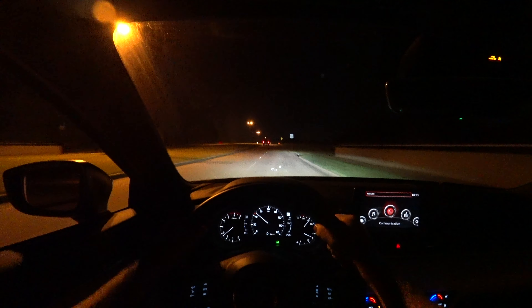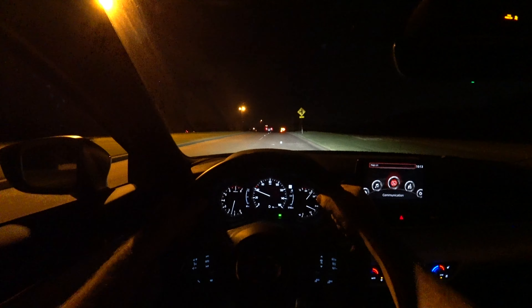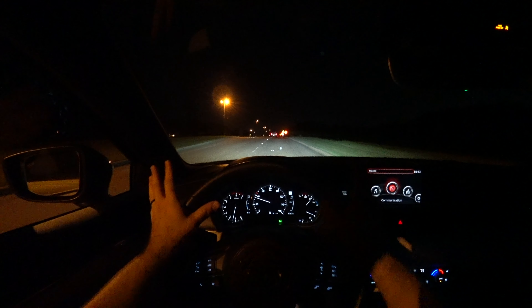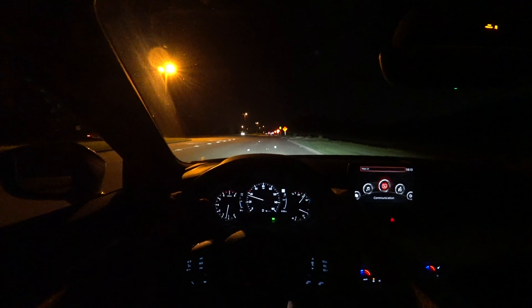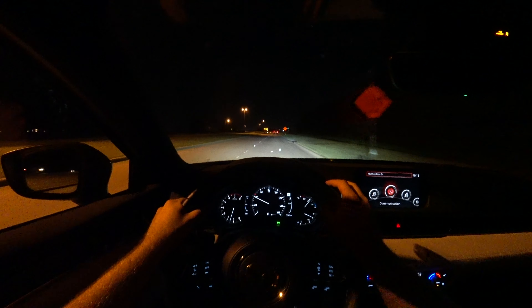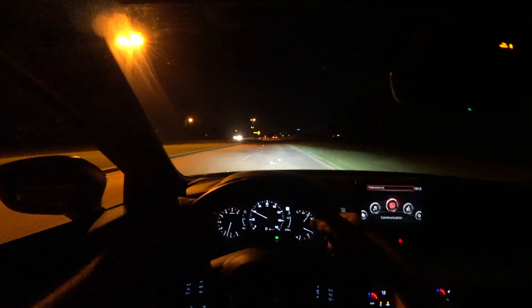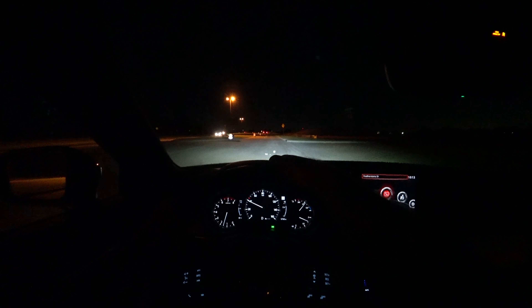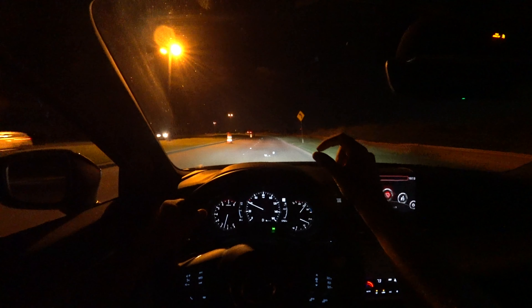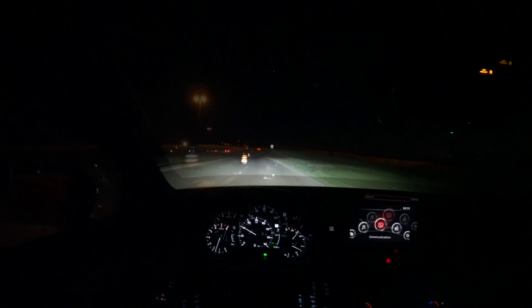Mazda Zoom Zoom is back in this Mazda 6. A couple years ago they gave us the turbo, and it is very smooth — does a fantastic job with this six-speed automatic transmission. This road first is pretty well illuminated, but these lights are bright enough that you can still see a nice beam pattern with them. The head-up display is active, and it's probably really small to your eyes through the camera, but it is nice.